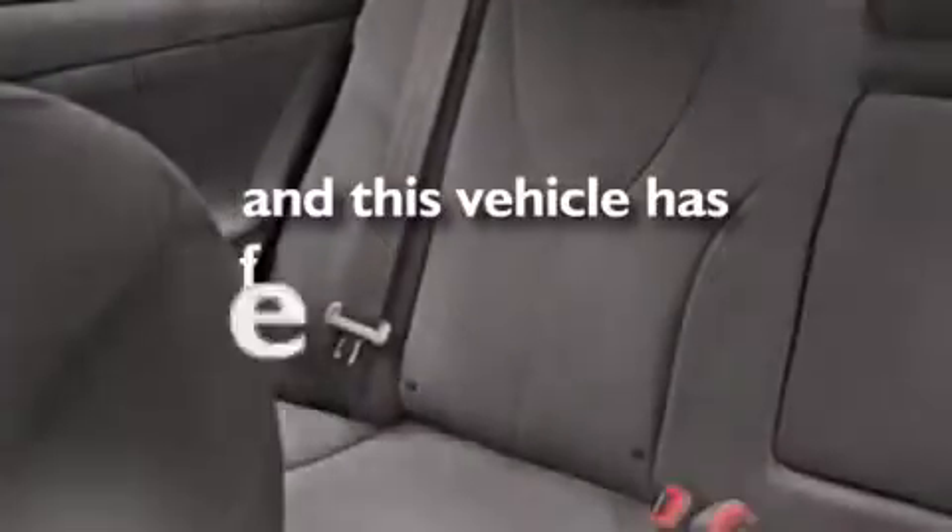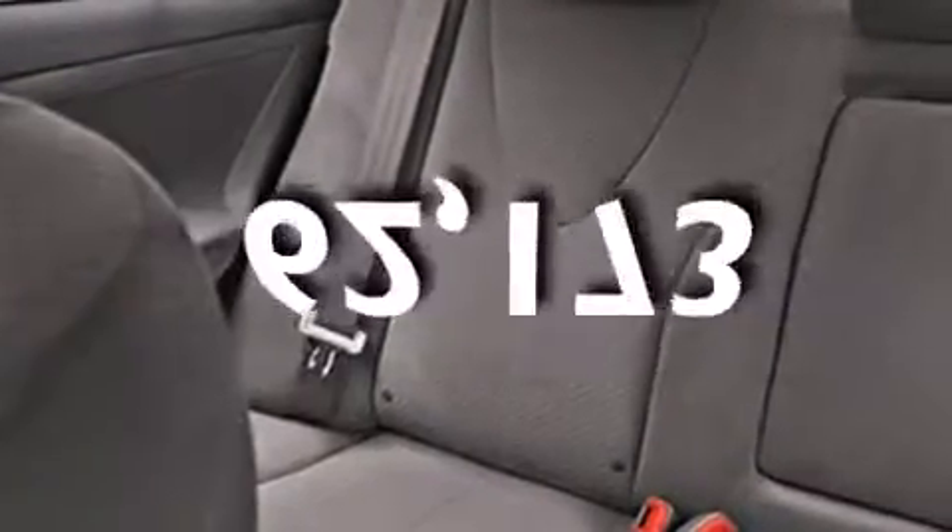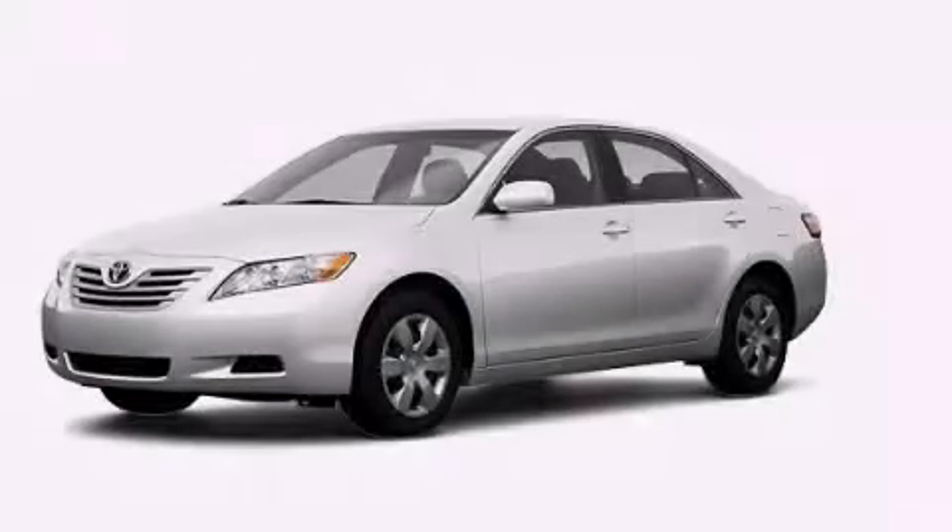This vehicle has less than 63,000 miles. We hope you found this video informative. Please contact us today.